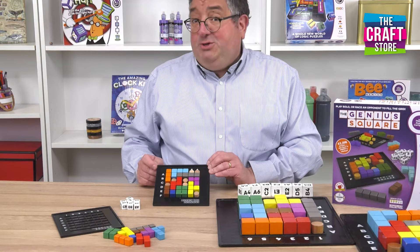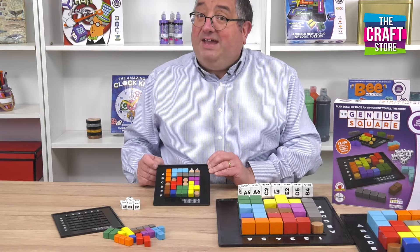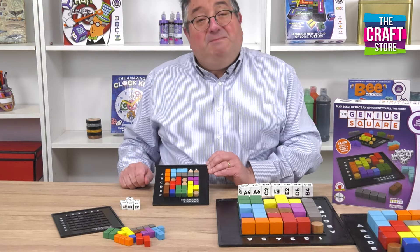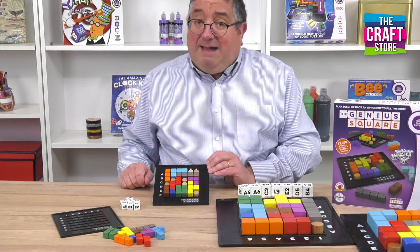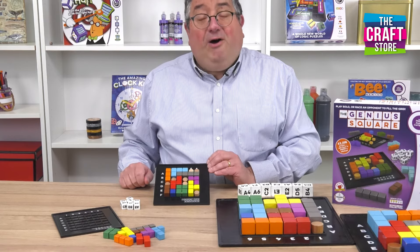If there's one game that you choose to own in your life, it's this game, because I promise you one thing — if you start playing the Genius Square, you won't want to stop. My name is Gavin, I'm from the Happy Puzzle Company, and you've been watching the Genius Square on the Craft Store.